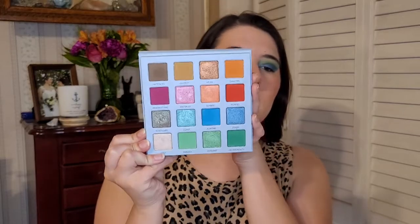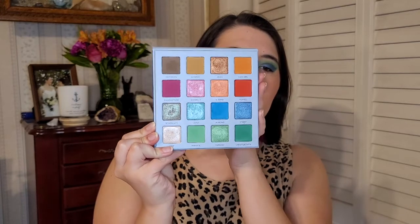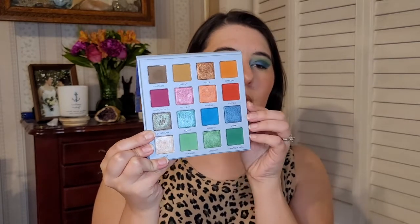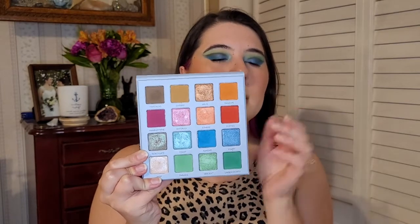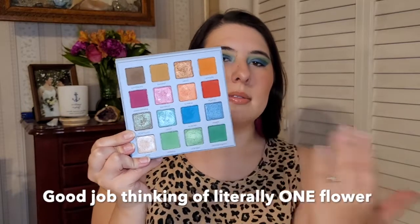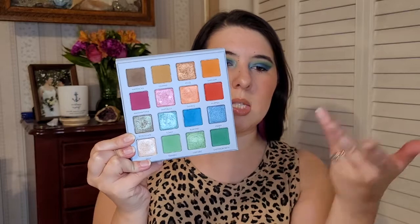I forgot to talk about the most springy palette I have in my collection — I'm so sorry. I said the BH Cosmetics Weekend Festival palette was the last one, but it's not. The Impressionism palette by Musee Beauty is a wonderful spring palette. Look at that color story — it's so pretty. And it just reminds me of all the flowers I see in California, like this orange for the poppies. It's so nice. I think it's very, very springy, so sorry that I forgot it.